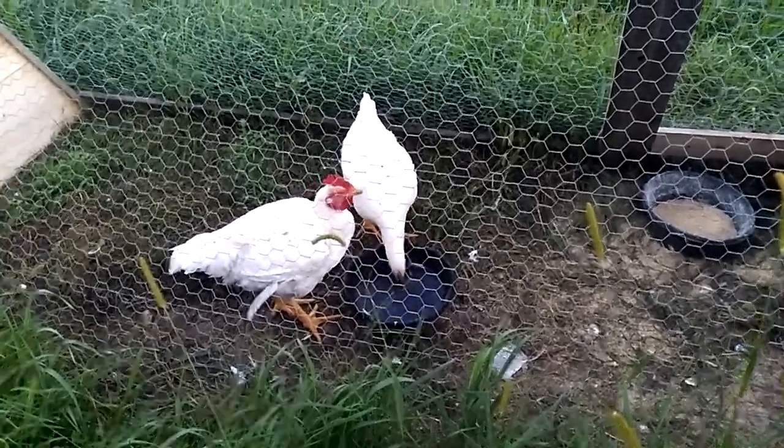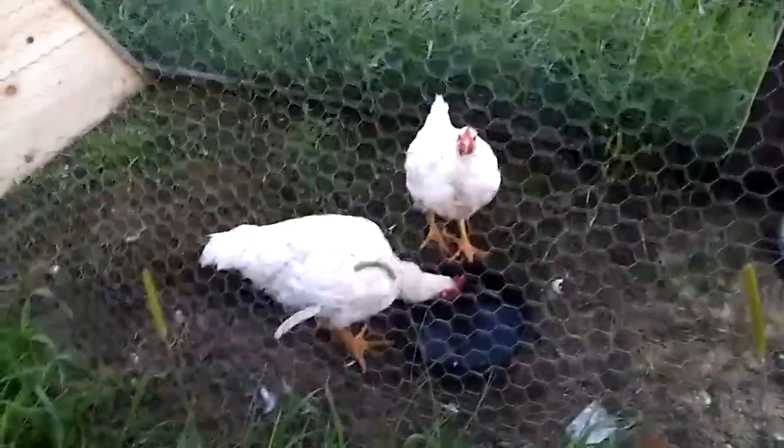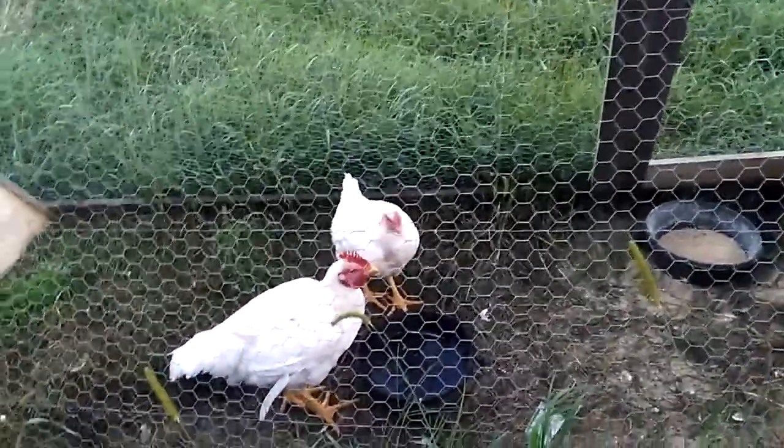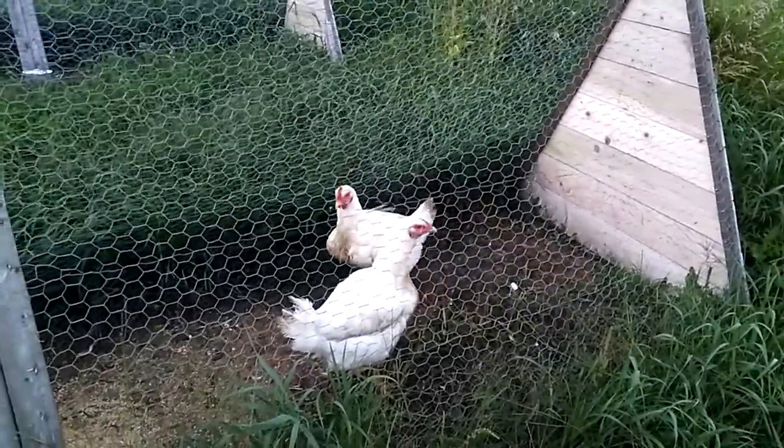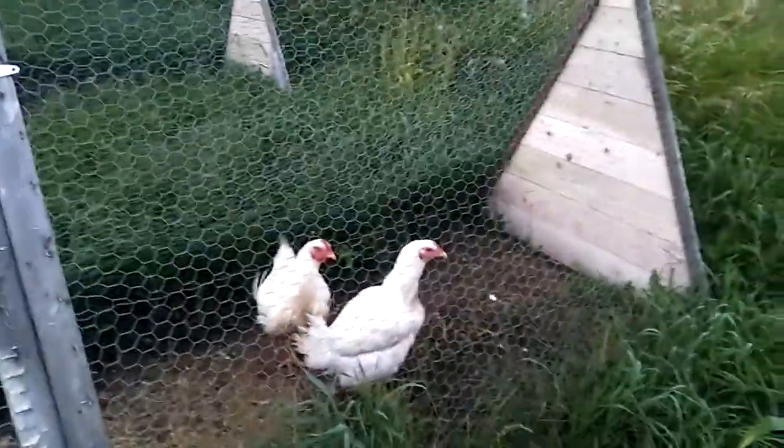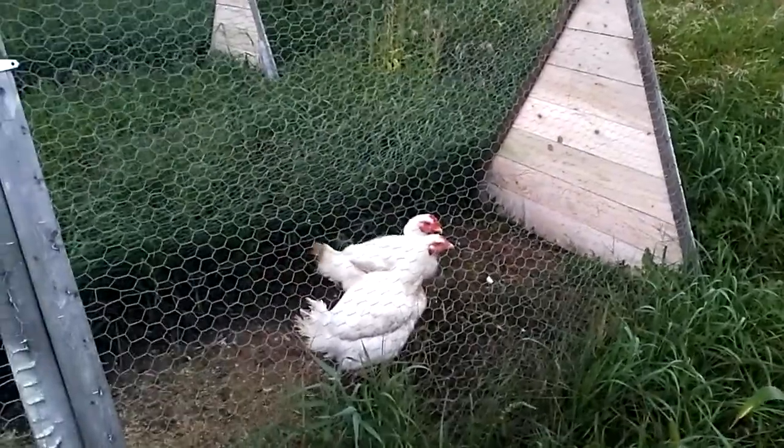Some of you might know what kind of chicken these are, but for those that don't, they are what you call broilers. They are commercially developed for the purpose of growing really fast and really big so that they can be eaten.